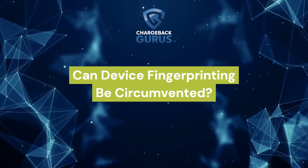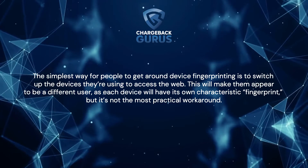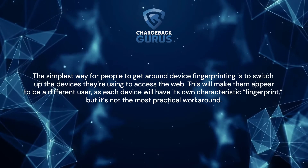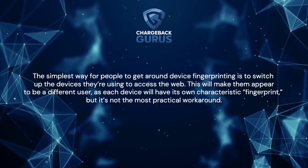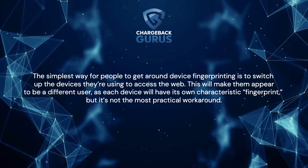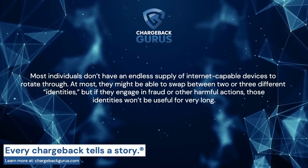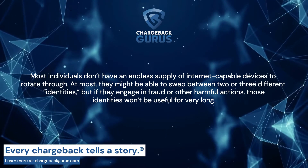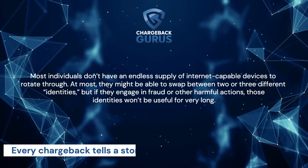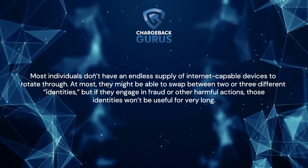Can device fingerprinting be circumvented? The simplest way for people to get around device fingerprinting is to switch up the devices they're using to access the web. This will make them appear to be a different user, as each device will have its own characteristic fingerprint. But it's not the most practical workaround — most individuals don't have an endless supply of internet-capable devices to rotate through. At most, they might be able to swap between two or three different identities, and if they engage in fraud or other harmful actions, those identities won't be useful for very long.